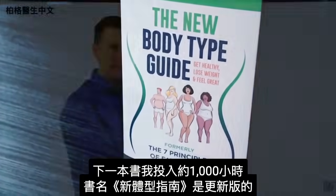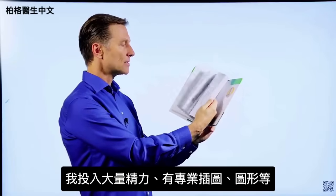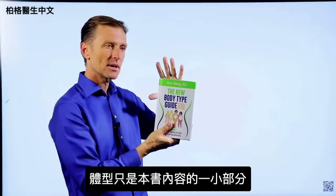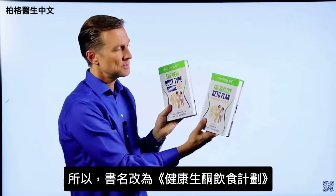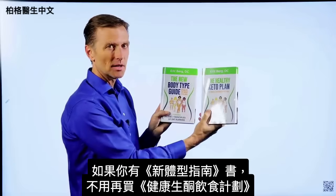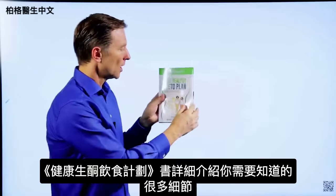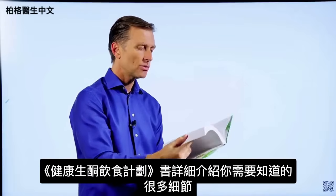The problem with The New Body Type Guide is it doesn't really describe what it's about, because body types are only a small portion of what's in the book. That's why I changed the name to The Healthy Keto Plan. If you happen to have The New Body Type Guide, you don't really need The Healthy Keto Plan because there are only very minor updates. But if you don't have it, you need to get this one. This book goes into every single detail that you would ever want to know about.